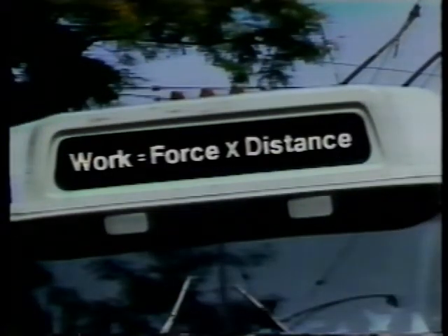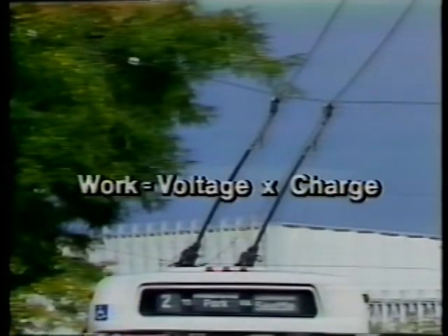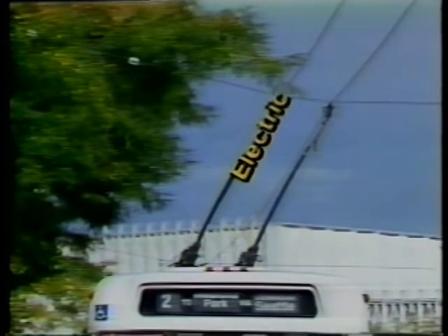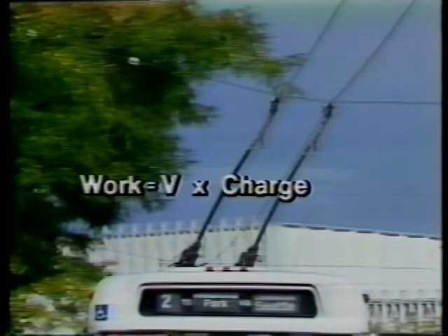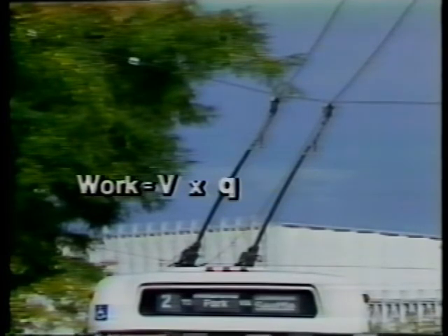The motors in this trolley bus do mechanical work, because they use force to move the bus over a distance. Electrical work is done when voltage moves the charge from the overhead wires along these arms into the circuits of the bus. Like fluid systems, instead of measuring how far, we measure how much charge has moved. So, electrical work is voltage times the charge — in short form, that's V times Q.